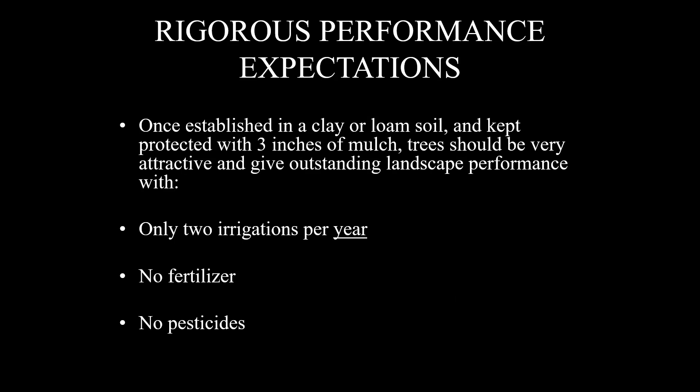Other than for Satsuma mandarin, I have very rigorous performance expectations of any tree on my top five list. Once established in a clay or loam soil and kept protected year-round with three inches of mulch, these trees should be very attractive and give outstanding landscape performance with only two irrigations per year — and no fertilizer, and no pesticides. The trees I'm going to share with you can meet these standards.